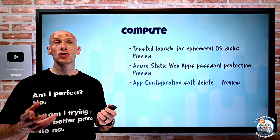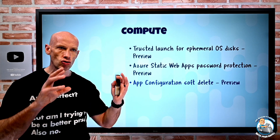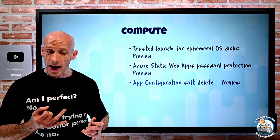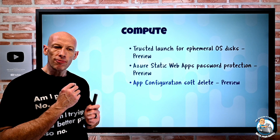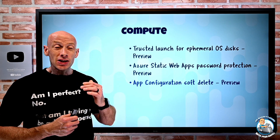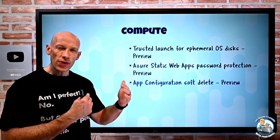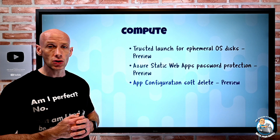App Configuration now has soft deletes. App Configuration is the service for centralized management of application settings and feature flags. With this option, you can configure a retention window from one to seven days — if you delete it, you can restore it. You can also turn on purge protection so you cannot do a hard delete before that time window. This can be set at time of creation of the service.